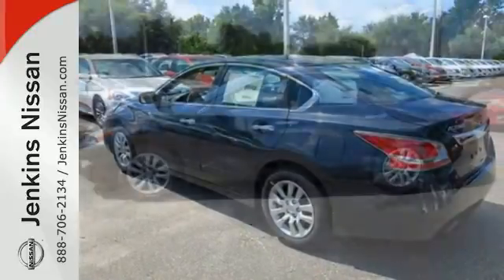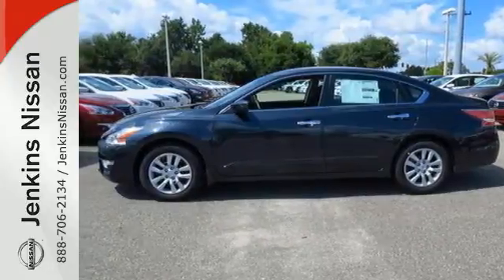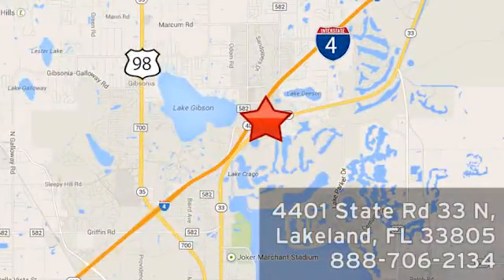This Altima has it all — stop in and check it out before it's gone. At Jenkins Nissan, honesty is our policy. We're conveniently located at 4401 State Route 33 North in Lakeland, Florida.